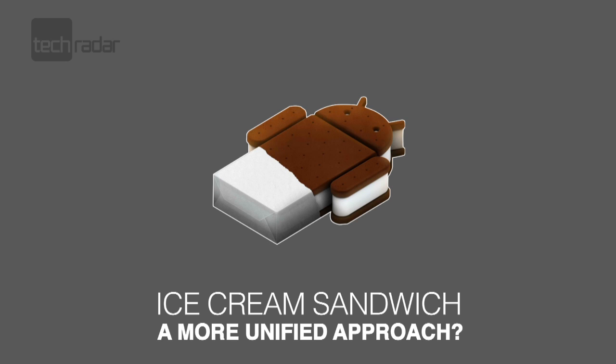Will Ice Cream Sandwich be the final step Google needs to take on the polish of iOS 5, and will it attract even more users to the popular OS? We'll find out in the next few months.